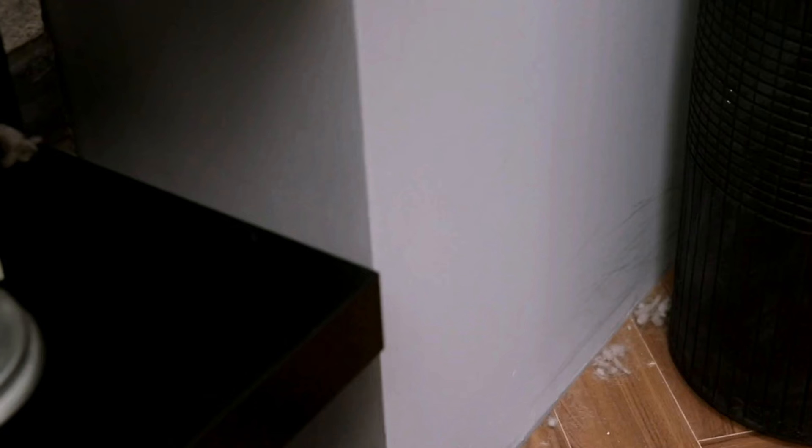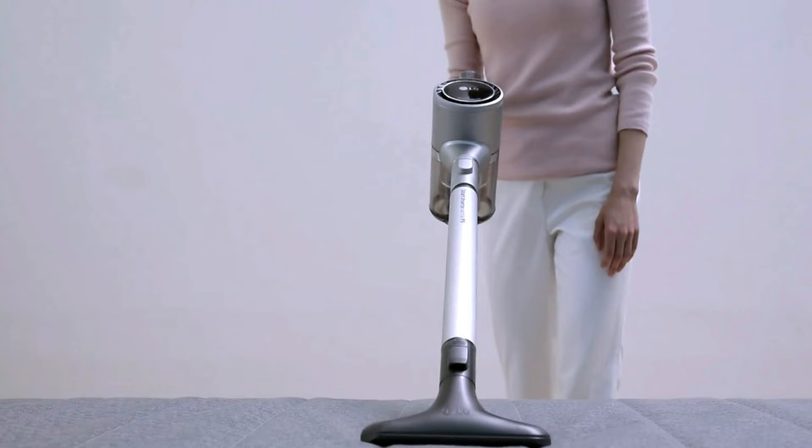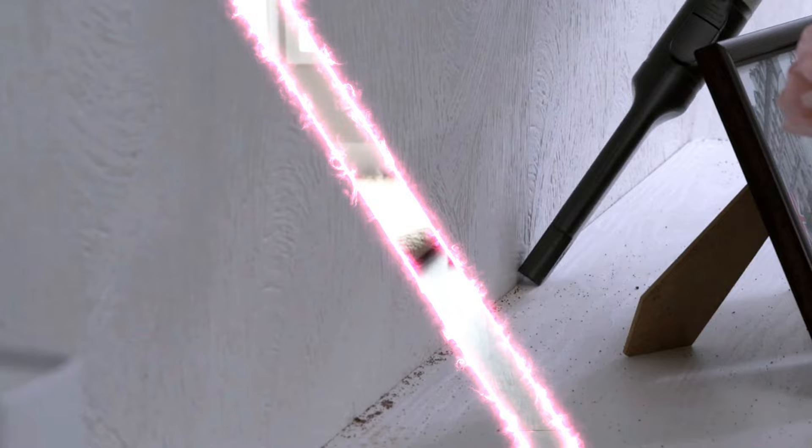The best cordless vacuum is convenient to have around for quick tasks while also handling heavier-duty whole-house cleanings on all surfaces. Plus, you don't have to deal with the cord trailing behind. However, they have a limited battery runtime and a compact dustbin.